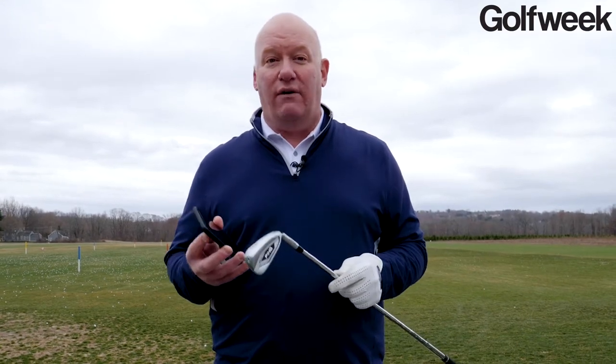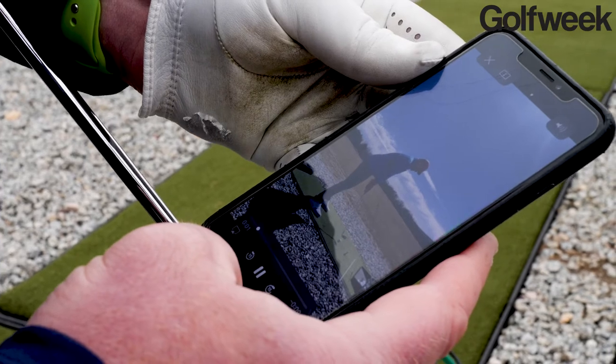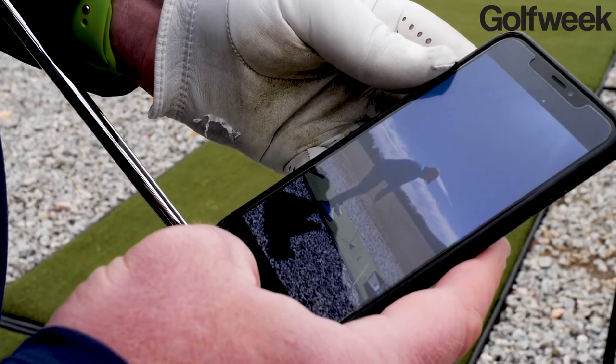It was a really good system for pros and their students to be able to keep in touch and keep tabs on each other. You can obviously do that with your professional — take a simple video clip and send it along — but there are a lot of products and services out there now that will help connected golfers take that to the next level. For example, this is a video clip that I was able to capture using my phone in a system called V1.